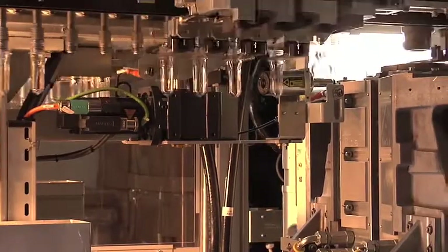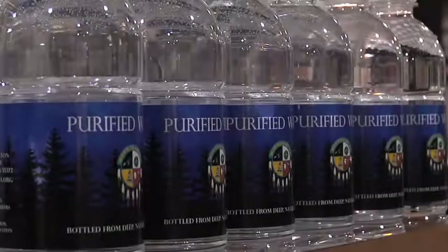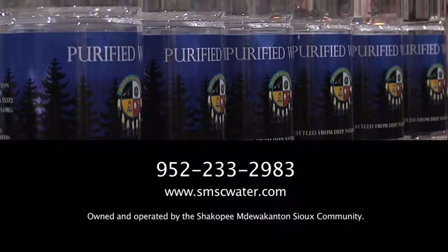Our state-of-the-art equipment and staff of bottling experts make it possible to produce the highest quality bottled water on the market. Don't settle for less. Let's talk about how SMSC Water Bottling can meet your custom water bottle needs. Call or email us today.